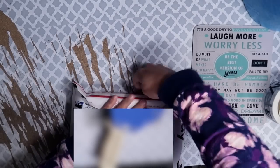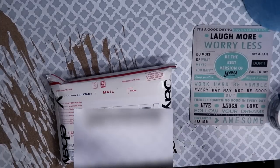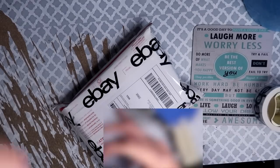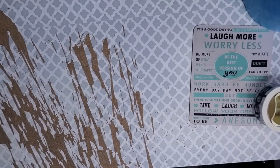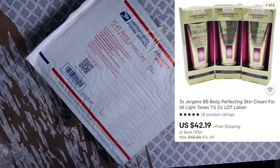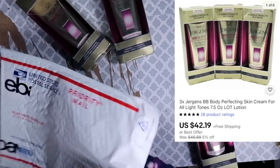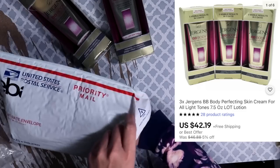I reinforce the edges of the flat rate envelope with tape because I don't trust the adhesive. A lot of three Jergens BB Body Perfecting Skin Cream sold for $42.19. I'm shipping it in a padded flat rate envelope to maximize profits since it weighs over a pound, so it needs to go priority. Total profit on this sale was $25.51.